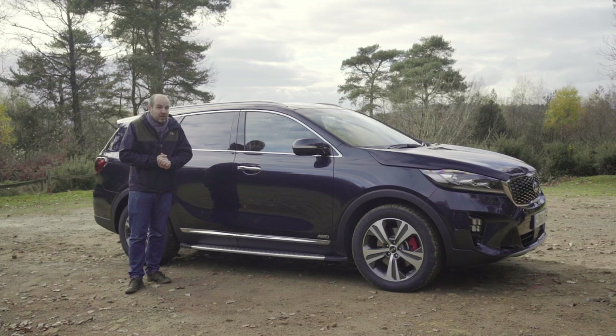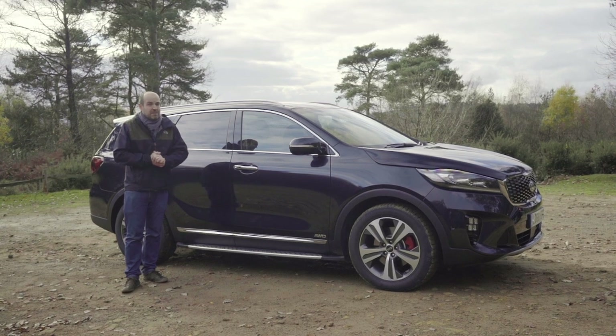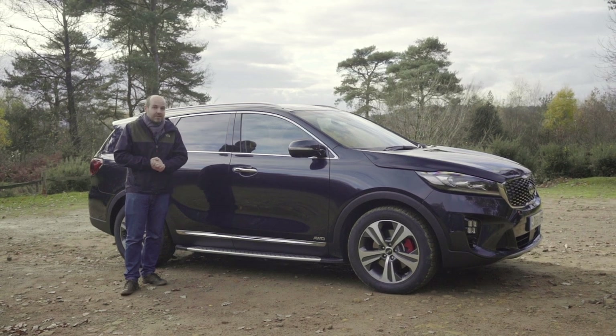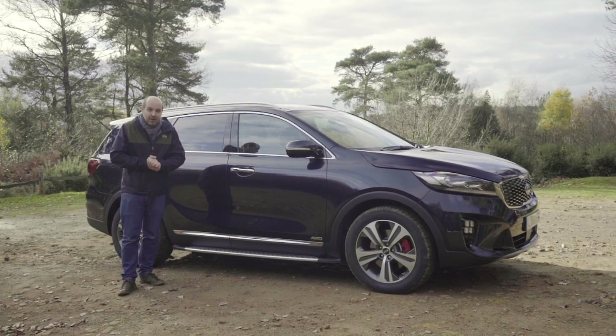However, if what you're after is a truly luxurious or a truly sporty SUV, I'm not sure the Sorento quite hits the mark. That's it for today's video. All that leaves me to say is please don't forget to subscribe and to find a great deal from a top-rated dealer on your next car, don't forget to head to cargurus.co.uk.